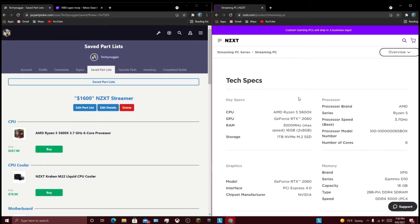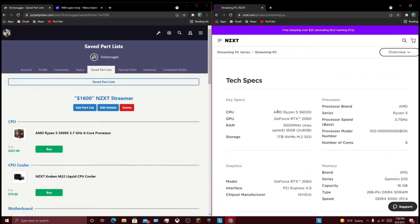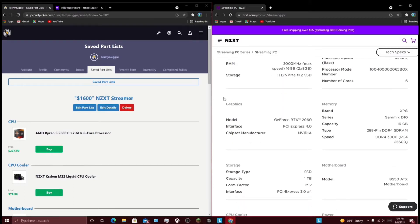And it also is rocking a B550 board. RTX 2060, Ryzen 5 5600X, which is a pretty nice middle-of-the-road CPU. That's 16 gigs of 3000MHz RAM, which for Ryzen I would've liked a little more, especially for $1,600. And we also have 1 terabyte of NVMe M.2 storage — it would've been better if it was more of like a 500 gigabyte SSD and a 2 or 3 terabyte hard drive, because this is a streaming PC, so it probably needs more storage. A little more storage would've definitely been nice, because I don't really think a terabyte for $1,600 is enough.